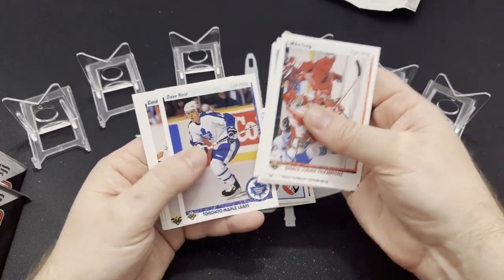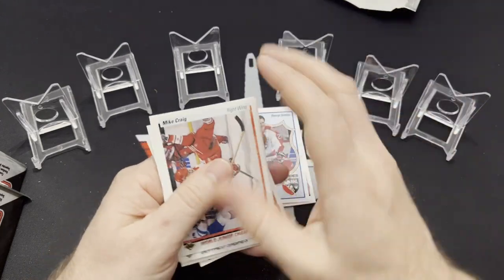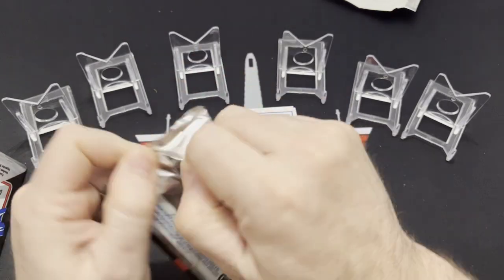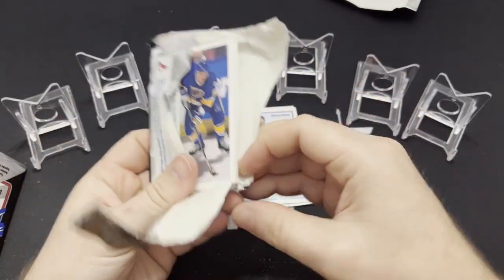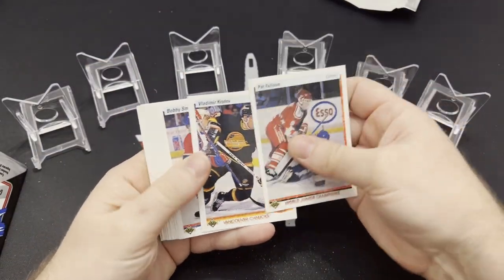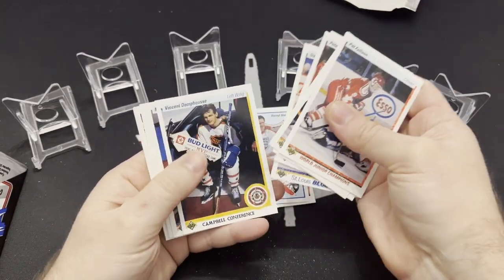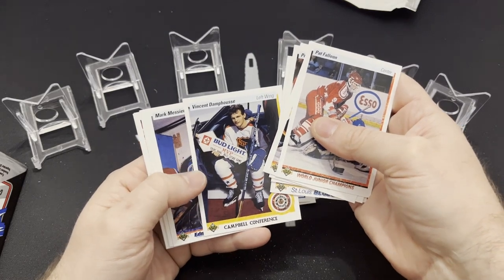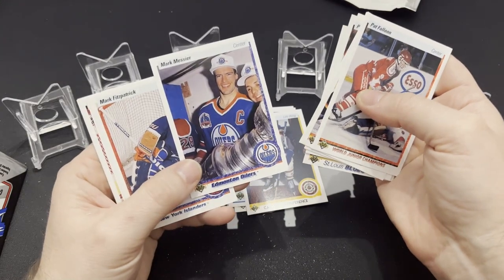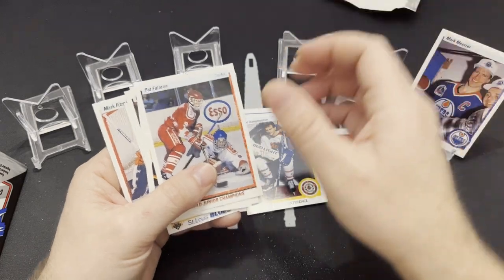Hey look, there's Brian Propp. Remember, we're looking for fun, some fun pictures, maybe some cool mustaches, killer mullets, funny names — that kind of stuff. There's Rod Langeway right there. Vincent Damphousse — he was the Bud Light MVP. There's a Marc Messier holding the Stanley Cup. That's a pretty cool card, end-worthy, we'll put it there.